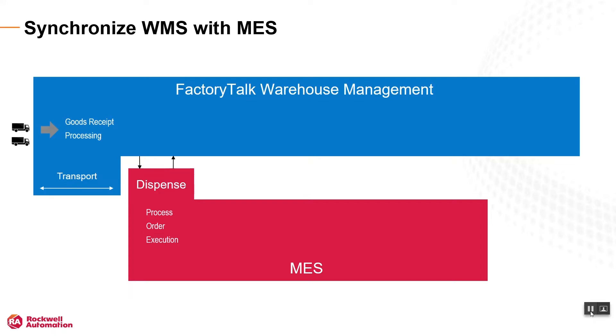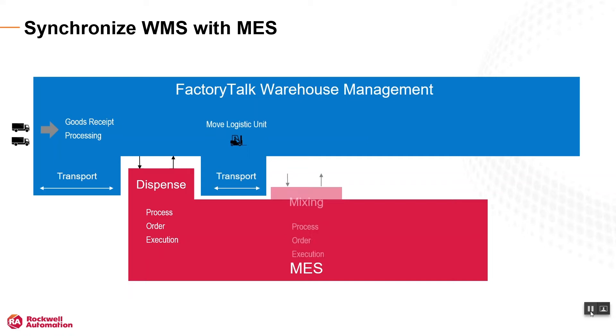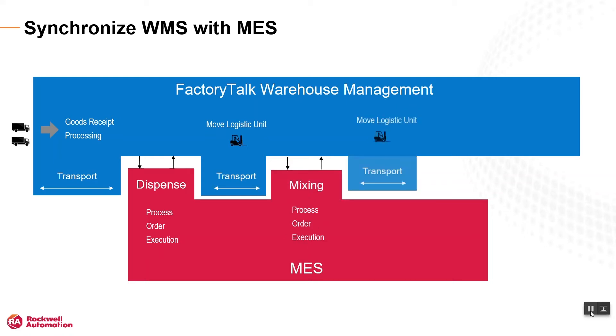The first manufacturing operation is performed — dispense in our example — and the work-in-process material produced is transported to the warehouse. The other work cells follow the same material flow: mixing and packaging in our example.